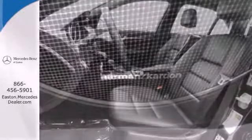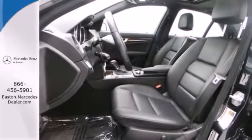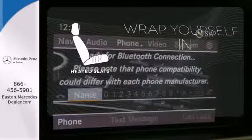It also has keyless entry, rain-sensing wipers, and sequential sport shift. Warm off the chills with the heated seats.